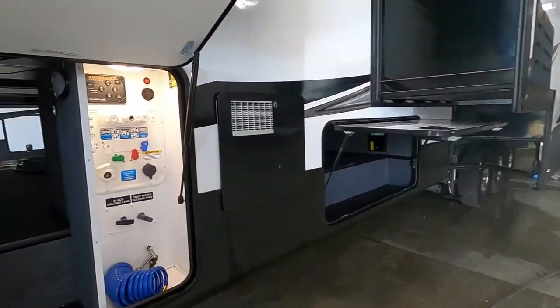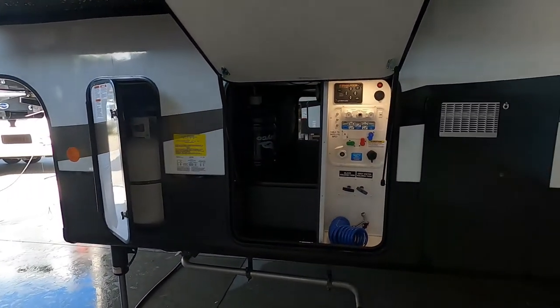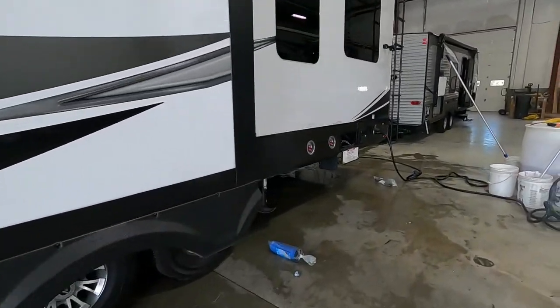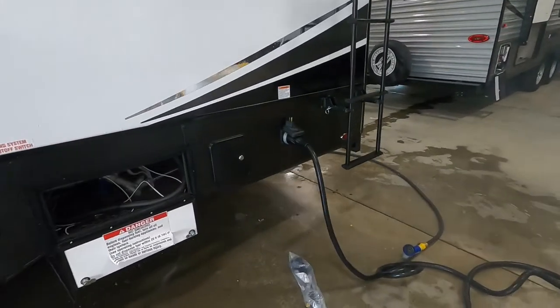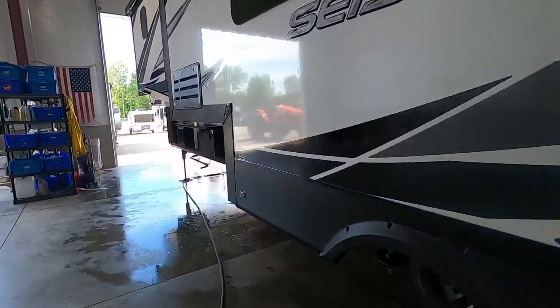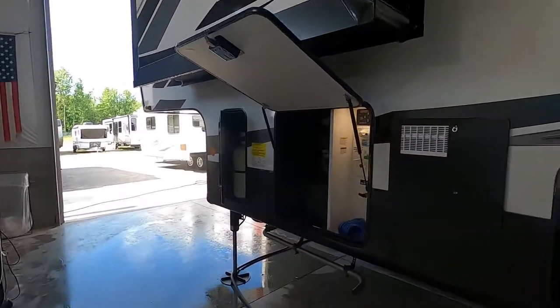Think about where your power and water connections are going to be. Your water docking station is toward the front of the unit on your driver's side of the tow vehicle, and your power is going to be all the way at the rear on the driver's side. Make sure you get yourself a nice long water hose and park accordingly so you can utilize the facilities at the campsite.